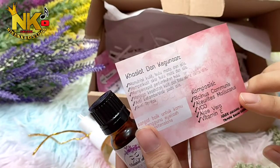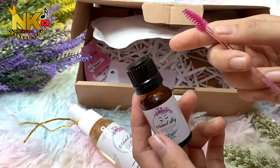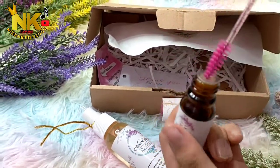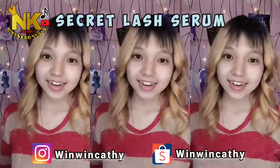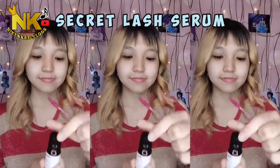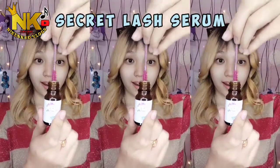Hey, hello guys! Now I have a package from WingCatty, which is Sikvela Serum. Kegunaan serum ini untuk menutrisikan kulit, bulu mata, dan alis — memperkuatkan bulu mata serta alis, dan mempercepat pertumbuhan bulu mata kita.